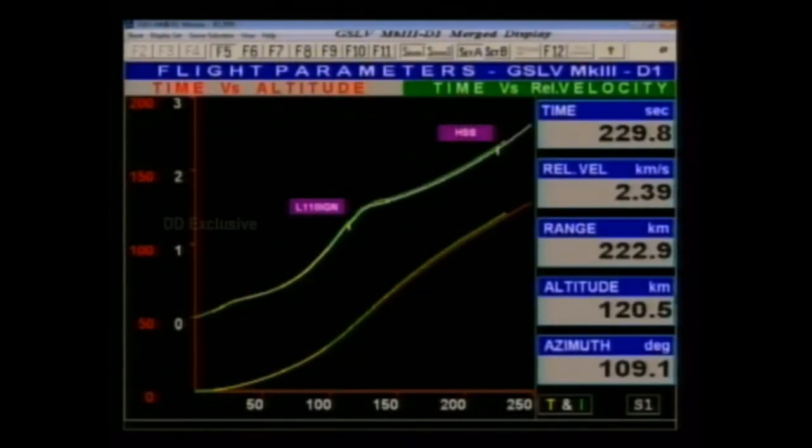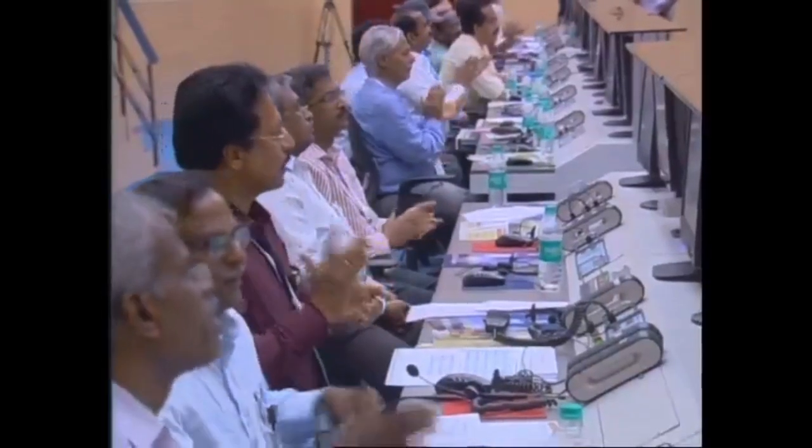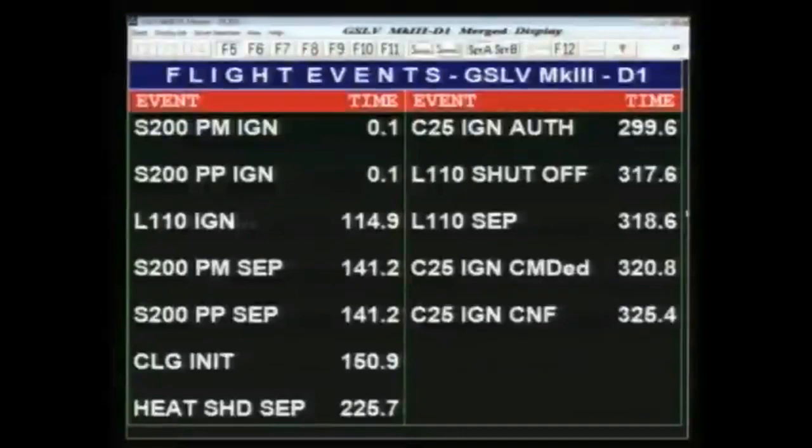Heat shield has been successfully separated at 225.7 seconds. At 320 seconds, we should hear the announcement of the separation of the LNN10 — and yes, LNN10 has been successfully separated at 318.6 seconds. C25 ignition has been confirmed at 325.4 seconds.